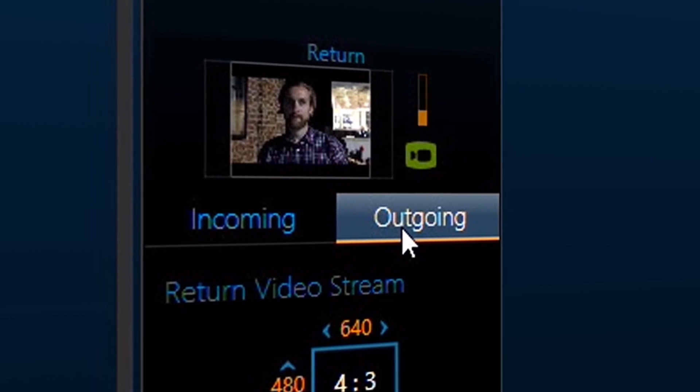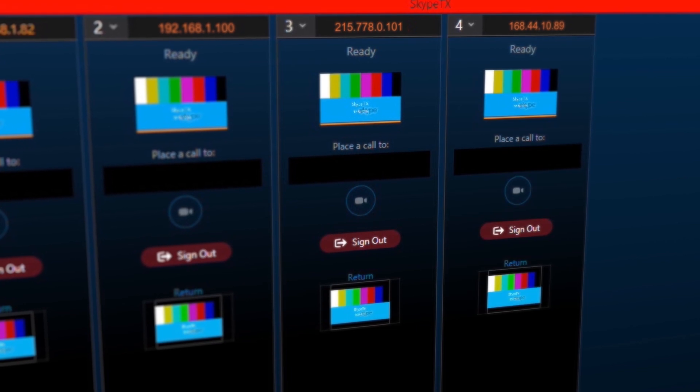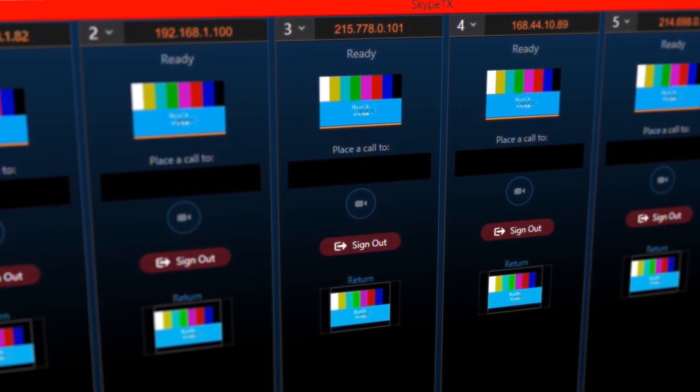The operator can also see live calls side by side and take a snapshot of the contributor, which will be used automatically if the call quality drops below a preset level. And if you've got more than one Skype contributor on your show, the new software lets an operator control and monitor up to 14 simultaneous Skype calls all in one place.